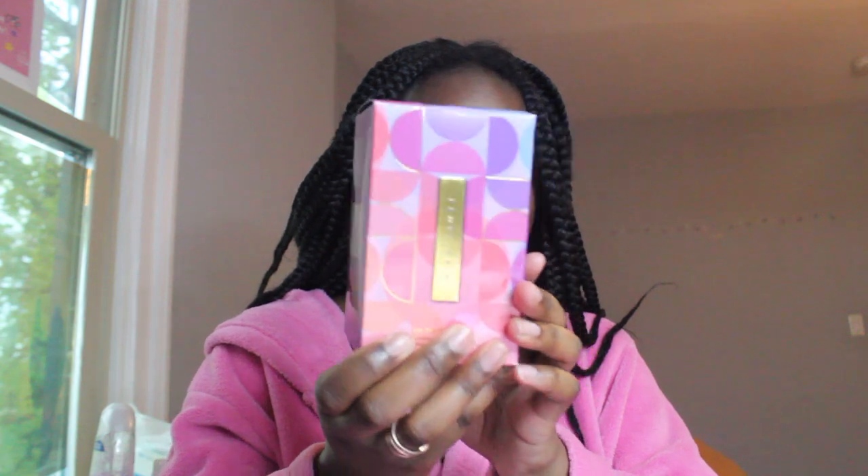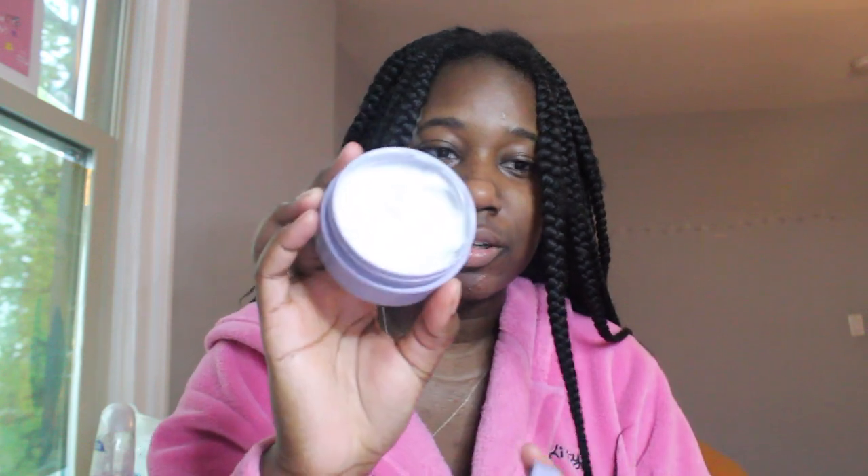For my anniversary I asked for the Fenty Skin minis — the little butter drops. It has the original, the warm cinnamon, and the vanilla dream. I've been using the original first because I always go from my least favorite to my most favorite. This is my least favorite — the scent, I've been using it but I don't really know what the smell is.